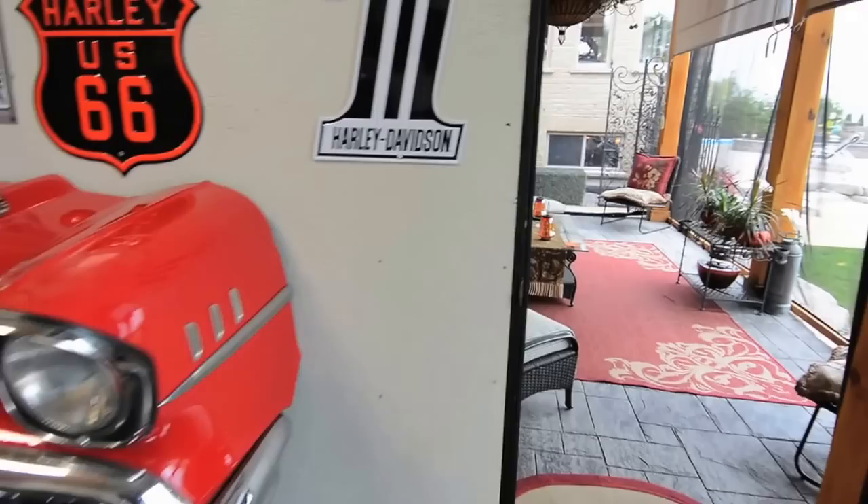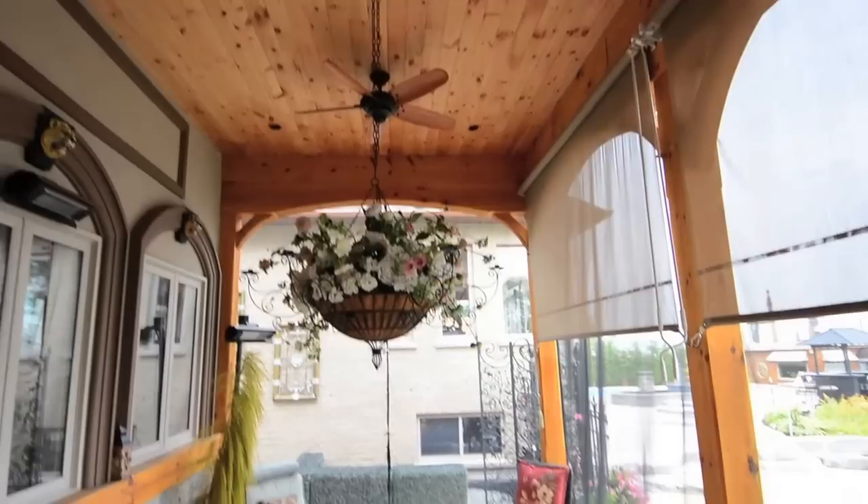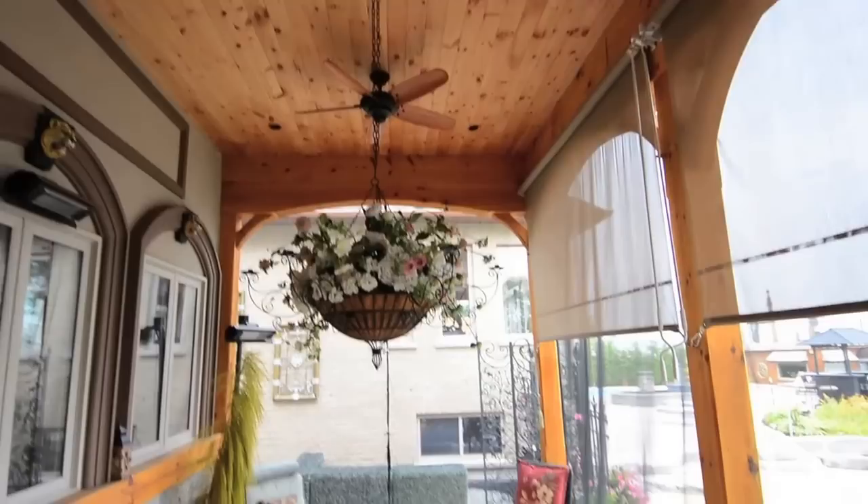The garage walks out to an outdoor lounge area with a flat screen TV that overlooks the backyard and the lake. Two ceiling fans circulate fresh air, custom retractable blinds keep the sun's glare at bay, and three radiant heaters take the chill off cooler evenings spent outdoors.